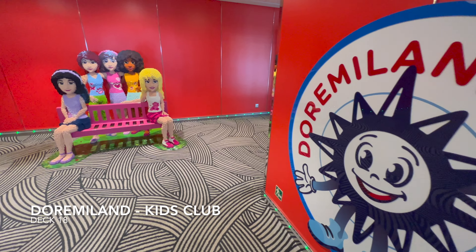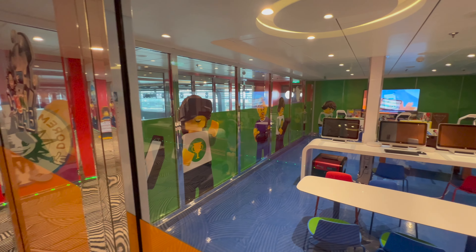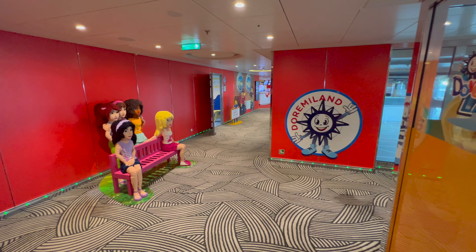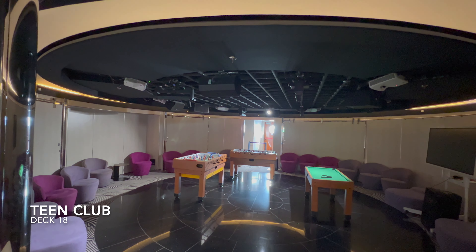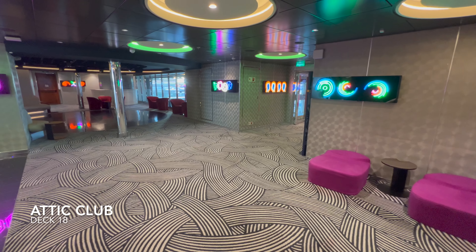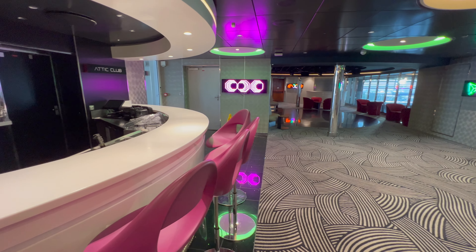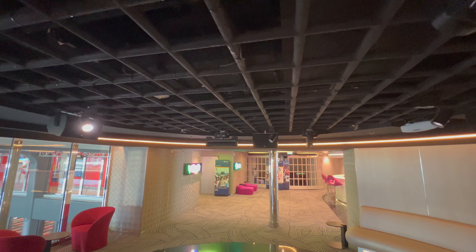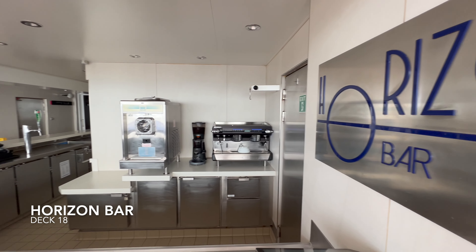Just outside you'll find Dore Me Land, the onboard kids club. For obvious reasons I won't show you around in detail — I didn't have children with me. Further down towards the back of the ship is the teen club, where older children can enjoy a range of hosted events. The teen club is joined on to Attic Club — the onboard night club — which is at the very top and very back of the ship so the party can go on until 2 or 3 o'clock in the morning, well away from passenger cabins.